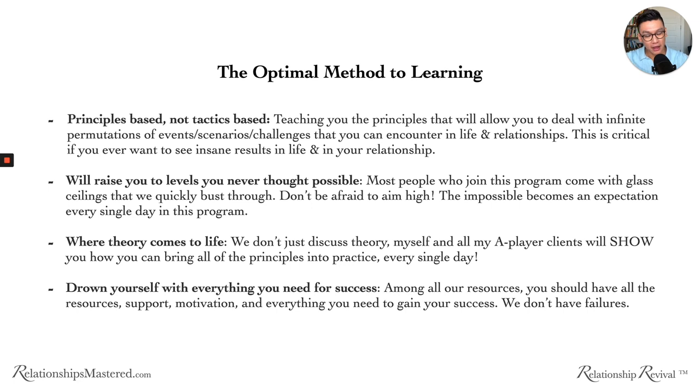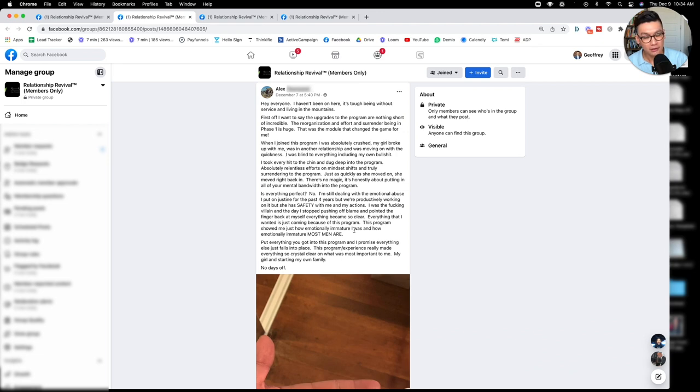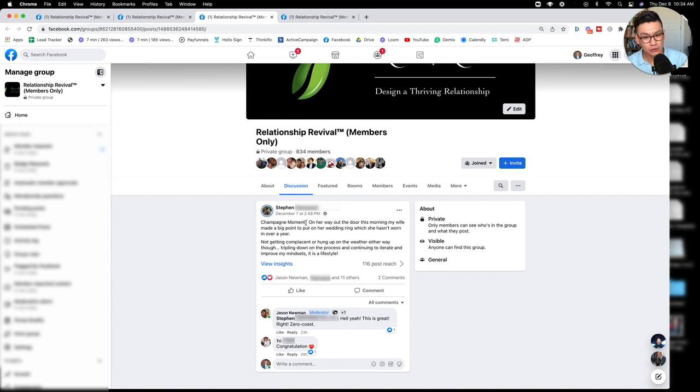I want you to have all the resources, support, and motivation you need to gain success. We don't have failures here. Within just a 24-hour period, here are some recent wins — one member says she hadn't posted in months but wanted to share that she and her husband reconciled after one year and five months, with many process wins leading to an outcome win. Alex is now having children together with his partner. Steven shares a champagne moment — his wife made a big point to put on her wedding ring, which she hadn't worn in over a year, and he's tripling down on the process.